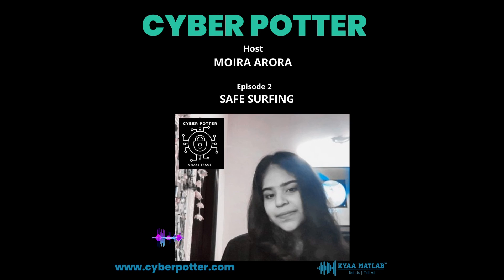Do you still believe you know how to surf the web safely? Let's put your knowledge to the test. You may take a quick quiz on safe surfing on my website, CyberPotter, and verify your results. Stay safe.